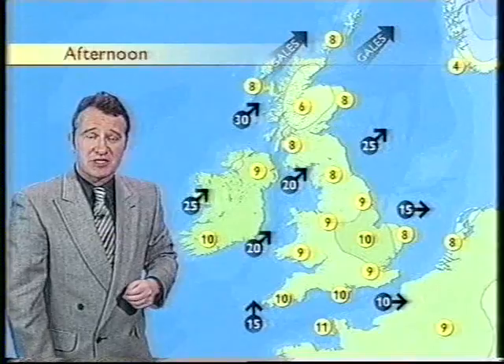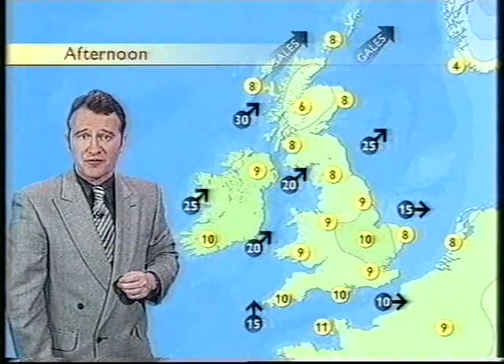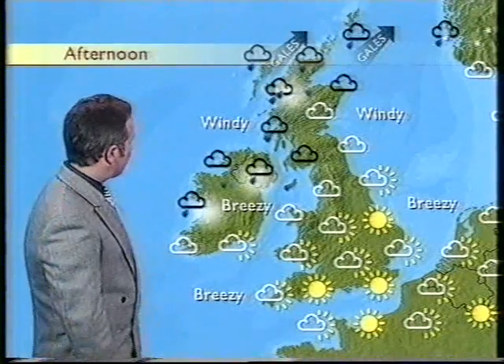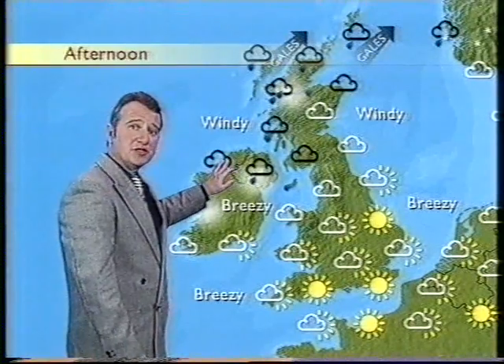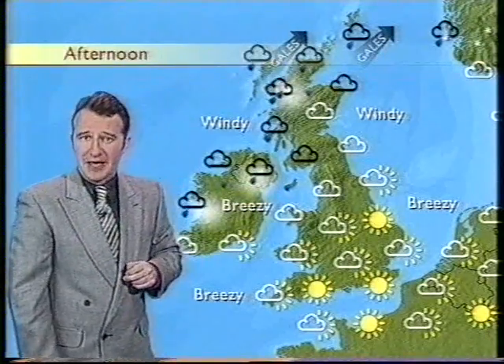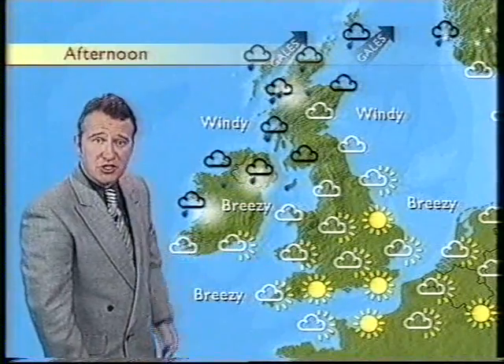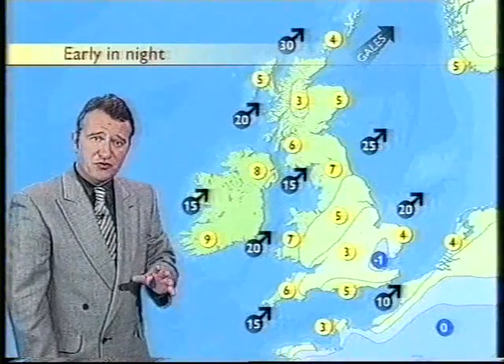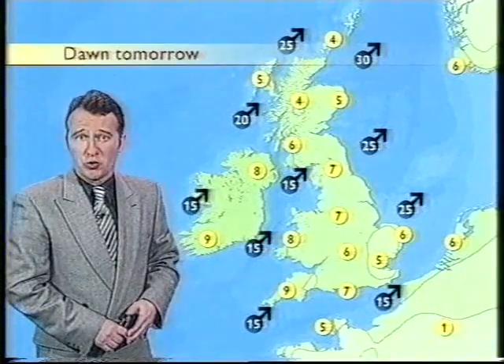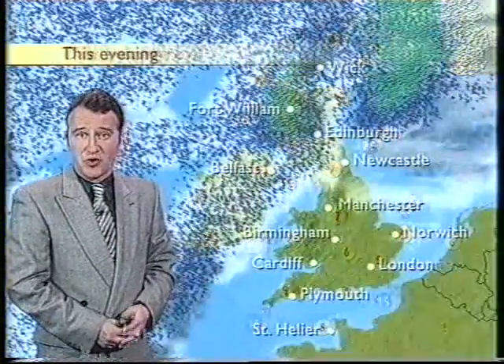So those gusty south-westerly winds pushing in across Scotland this afternoon. Not dry, though. They are bringing some rain with them, perhaps some heavy rain for the north-west highlands, and some of that rain getting into northern Ireland and also into north-western parts of England late on in the day. Clear skies to the south, a bit of sunshine there. Perhaps even a touch of frost to start the night in south-eastern parts of Britain.